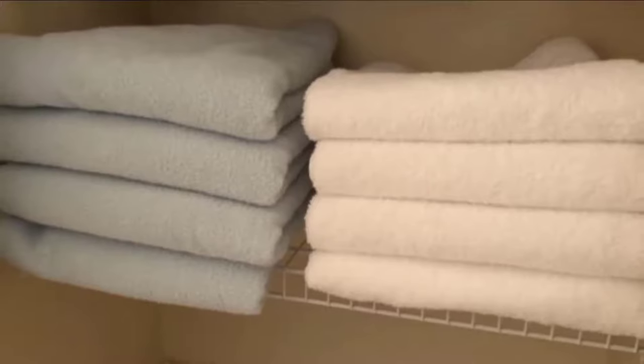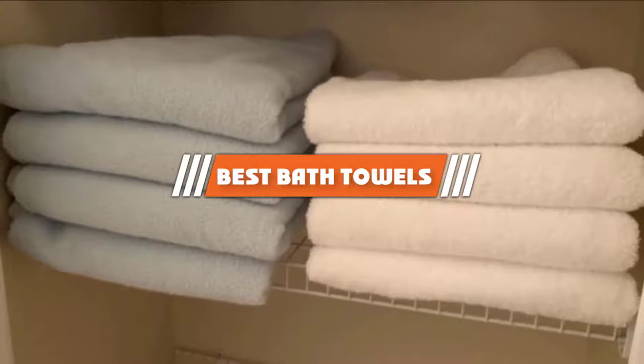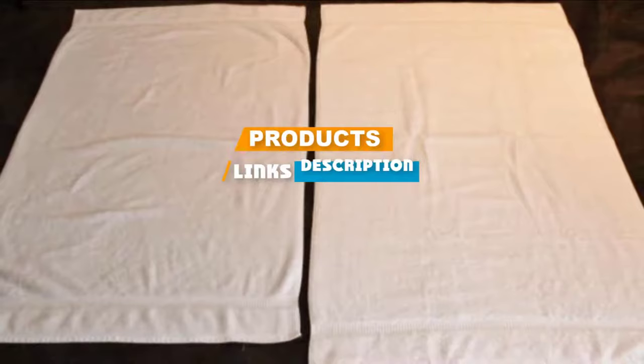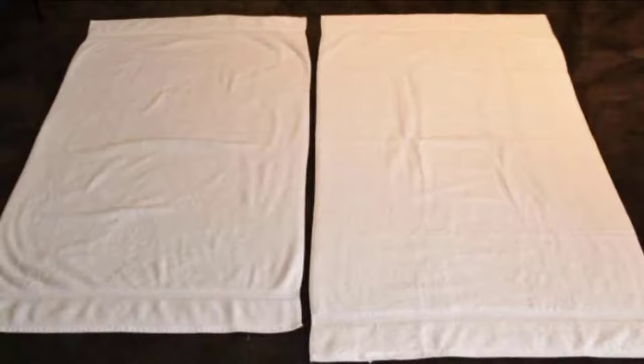Hello guys, in today's video we are going to present you the top 5 best bath towels available on the market today. We made this list based on our personal preference, considering features, prices, quality, durability, and reputation of the manufacturers. Check out the description for prices and links. If you're new to our channel, please subscribe and hit the bell button for daily video notifications. Let's get started.